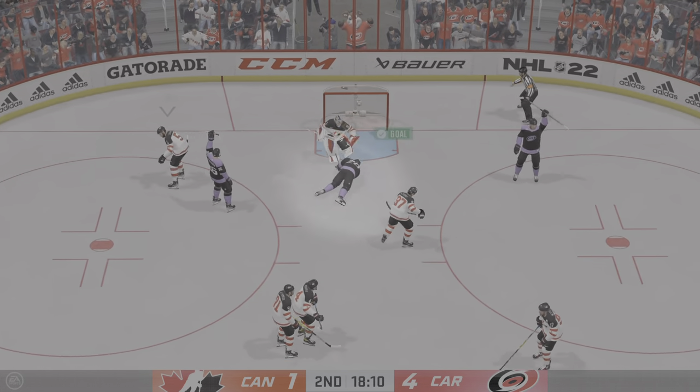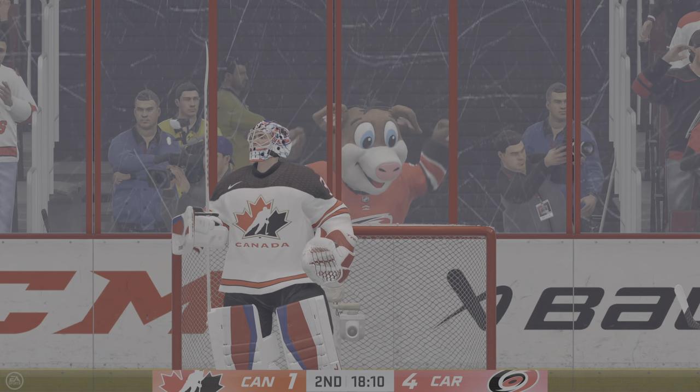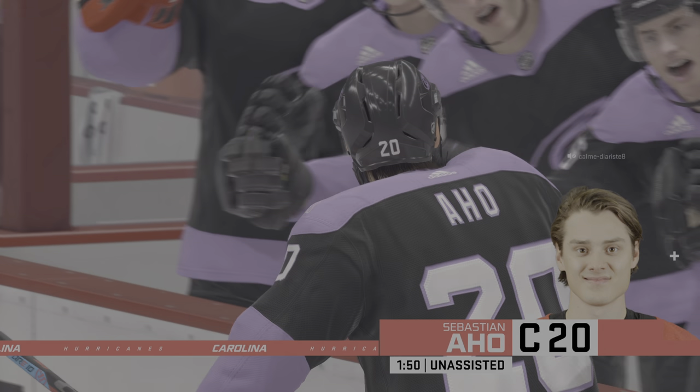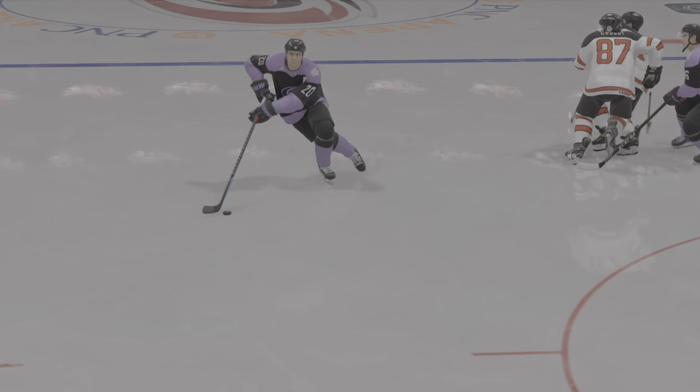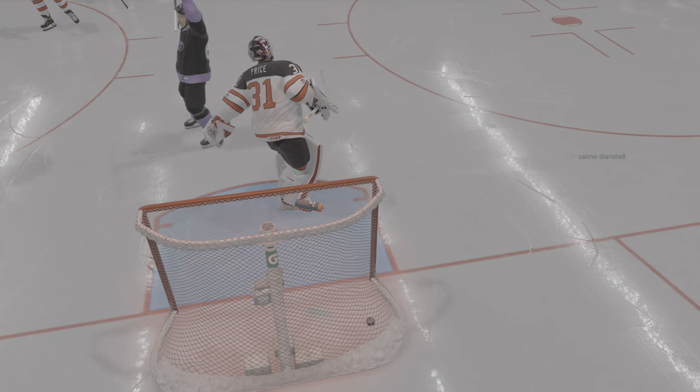He's gonna feel it — scores! That's two unanswered now. They stayed right on it; once they stopped that first one they just pushed the pace, and now they get another. He's tight to the net, doesn't have much time, and that snapshot beats the goaltender from the low slot.